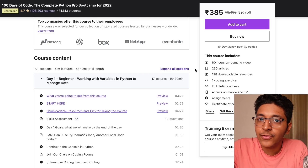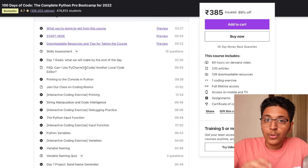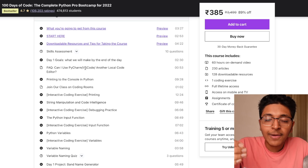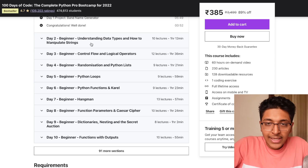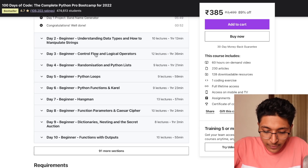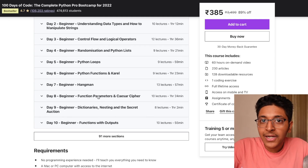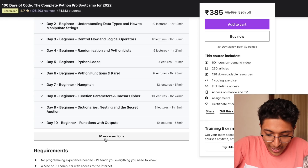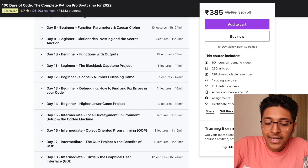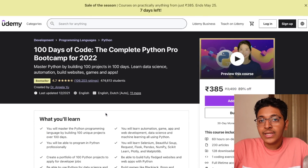This course helps you with consistency as well as revising all concepts if you're trying to become a Python developer. Starting from day one, each day has a goal and teaches particular concepts needed to complete that day's project. You learn about data types, string manipulation, control flow — conditionals and loops — randomization, lists, Python functions, how to build a Hangman game, function parameters, and you even build Caesar's Cipher. Every single day is a new project, making it a great course for learning problem solving in Python. I can definitely vouch for instructor Angela Yu.